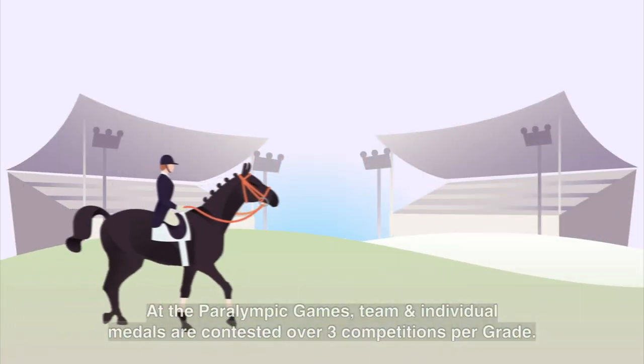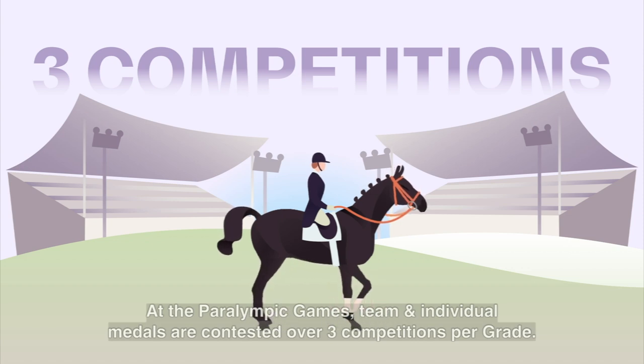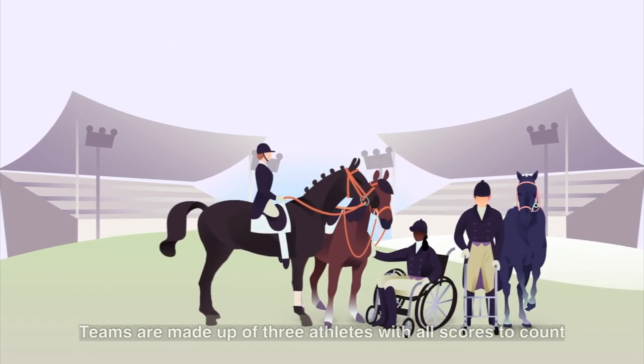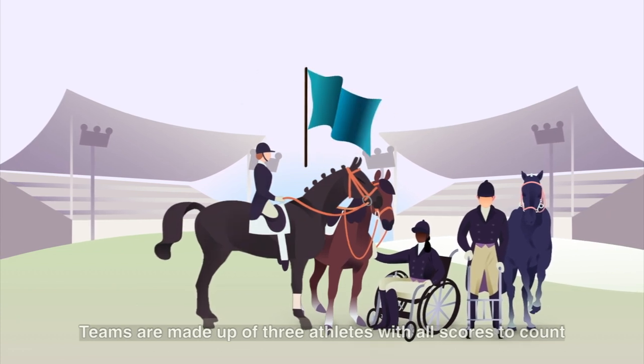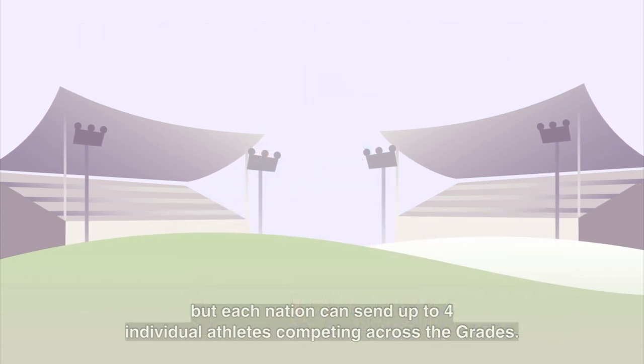At the Paralympic Games, team and individual medals are contested over three competitions per grade. Teams are made up of three athletes, with all scores to count, but each nation can send up to four individual athletes competing across the grades.